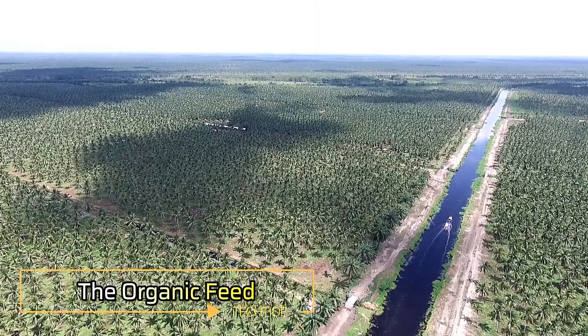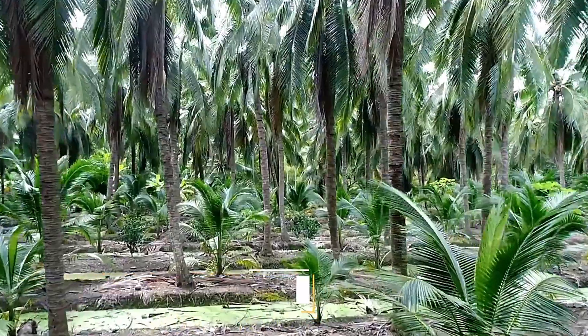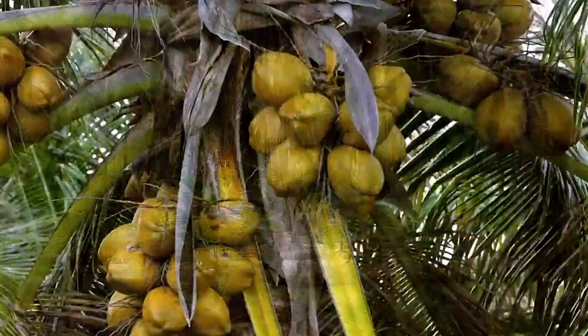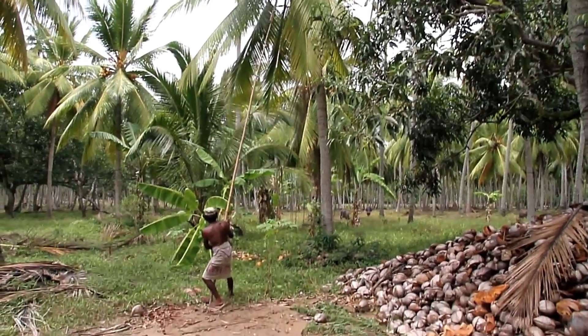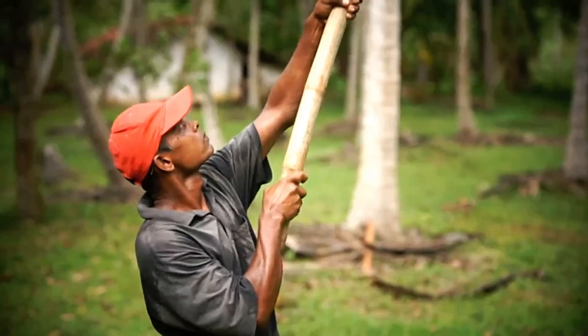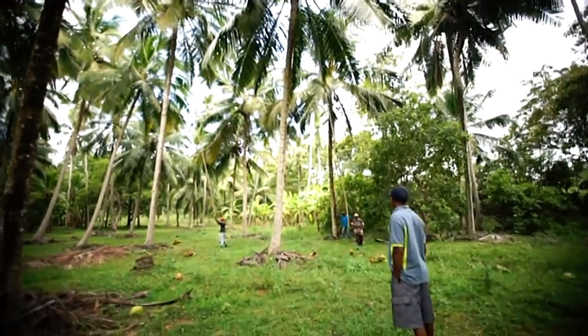The coconut tree is a drought-tolerant marvel that requires minimal maintenance and can live up to an impressive 100 years. Harvesting coconuts is typically done with long poles, showcasing the ingenuity of traditional methods.